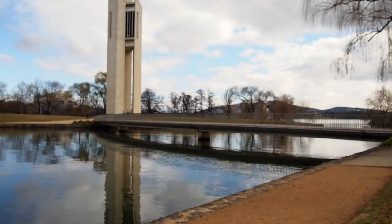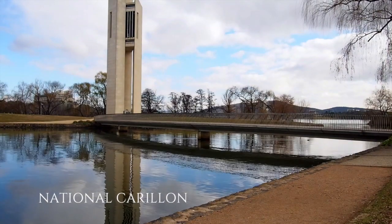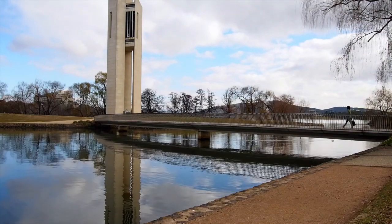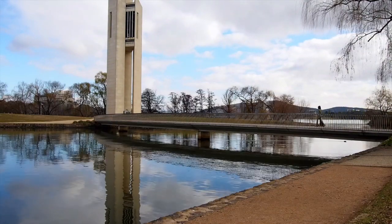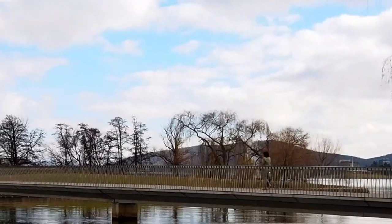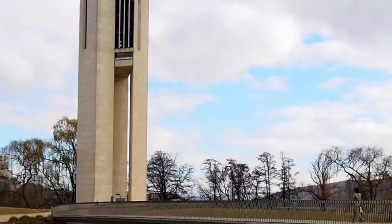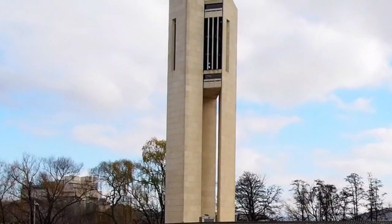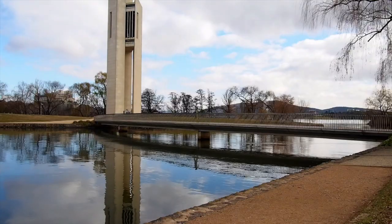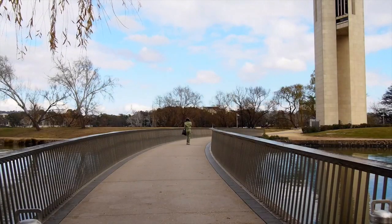First stop is visiting the National Carillon. This has been situated on Aspen Island in central Canberra. This beautiful feature chimes every quarter hour. It was a gift from the British government to the people of Australia in 1970 to celebrate the 50th anniversary of the national capital Canberra. And what a magical experience it is walking across that bridge, listening to the bells play.